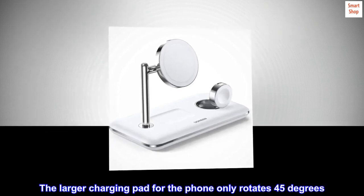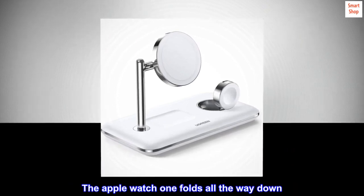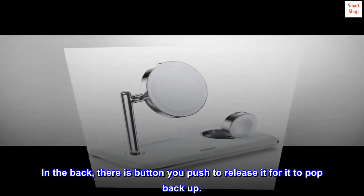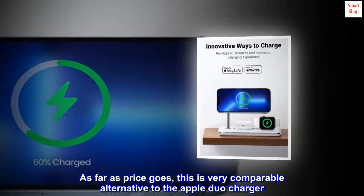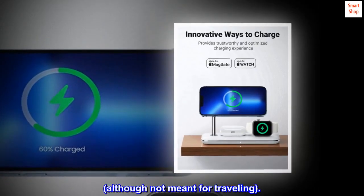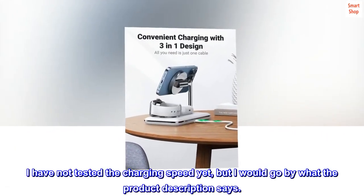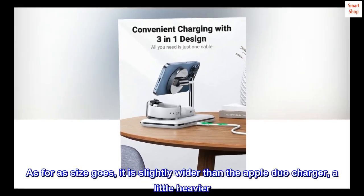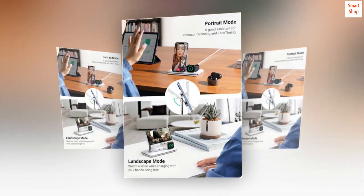The larger charging pad for the phone only rotates 45 degrees. The Apple Watch one folds all the way down. In the back, there is a button you push to release it for it to pop back up. As far as price goes, this is a very comparable alternative to the Apple Duo Charger, although not meant for traveling. I have not tested the charging speed yet, but I would go by what the product description says. As far as size goes, it is slightly wider than the Apple Duo Charger and a little heavier. Same sturdiness.